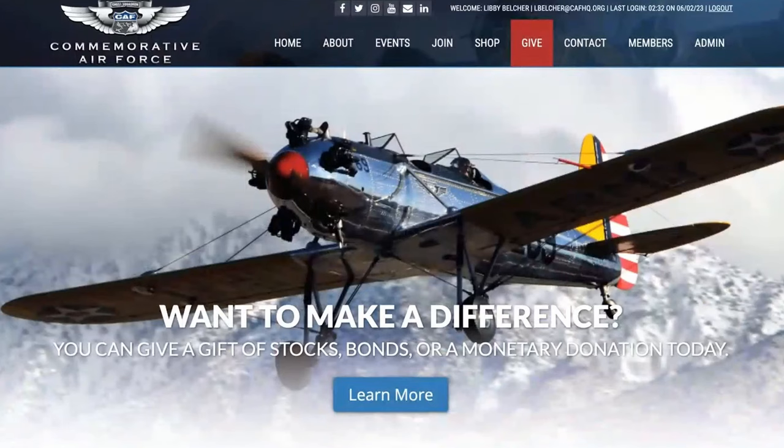If you'd like more information about the Commemorative Air Force, any of our local units or any of our aircraft, or maybe join the fun and become a CAF member, please visit commemorativeairforce.org. All the information is there, and you can become a colonel in the Commemorative Air Force.